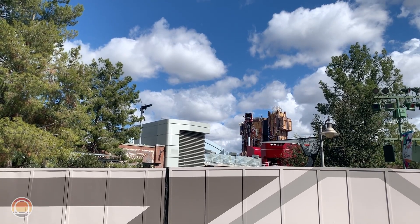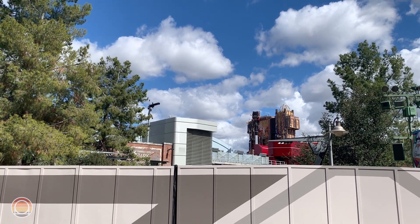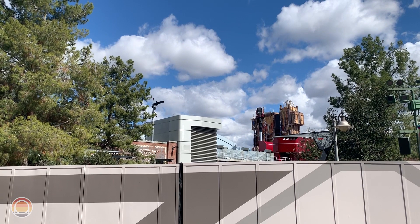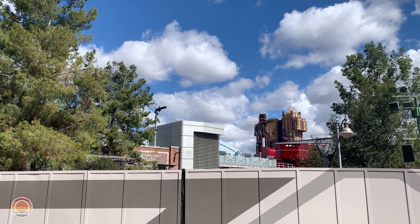Hello everybody and welcome to Parks and Rec. It's Drew here and we're finally back in California Adventure for an Avengers Campus Update. A year to the day, we're coming up with our second Avengers Campus Update, and as you can pretty much see, almost everything looks finished, which is just incredible.